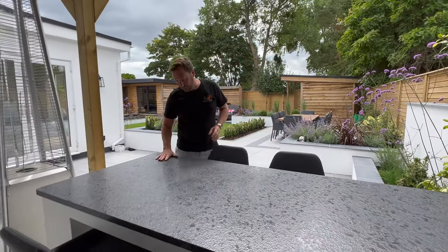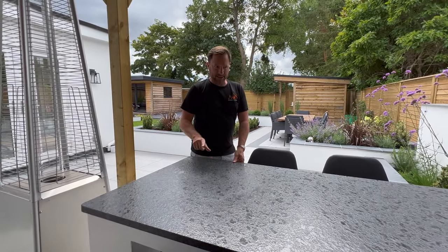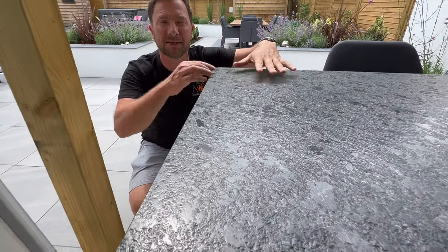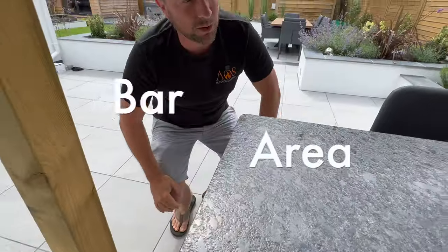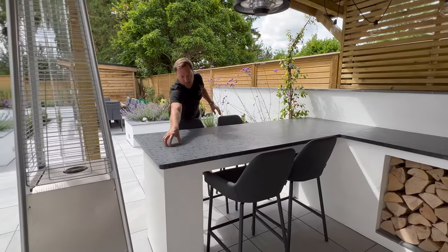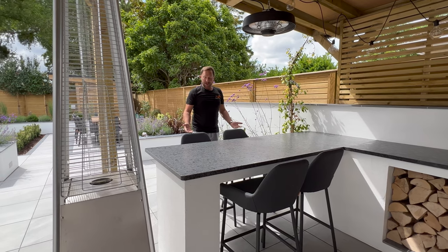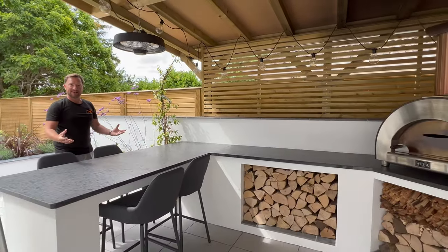The worktops were done by South Coast Stone, our granite installers. This is called Steel Grey, and the way it's been polished it actually looks like it's got droplets of water on it — like it's been rained on. It's a really cool finish. The bar area has a concrete lintel for support, and you can get four bar stools right underneath it. If you're bringing pizzas off the oven, you can sit here and have drinks — it's a really social space.